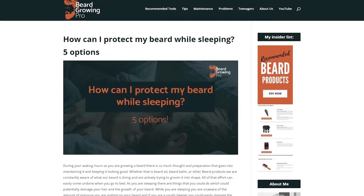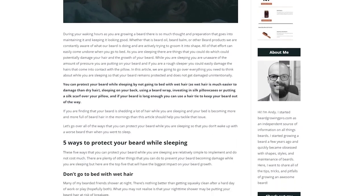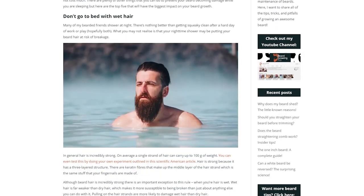This video is based on an article on beardgrowingpro.com, so go check that out — I'll put a link in the description. On that article I've got tons of information, links to products, and other articles that are beneficial for this topic. Beard Growing Pro is a fantastic place to get all of your beard questions answered. It's got nearly 150 articles all around beard problems and how to solve them easily.